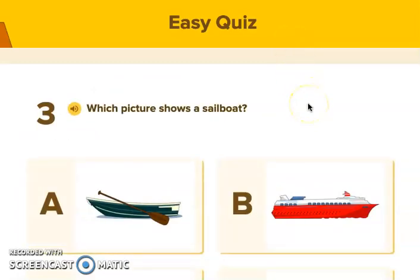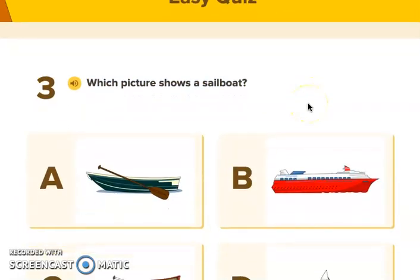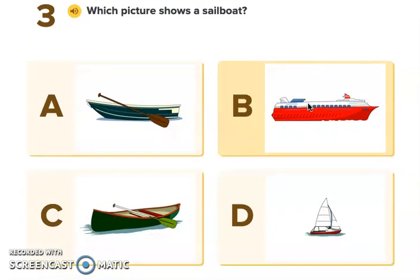Number three. Which picture shows a sailboat? Looking here, there are all different kinds of boats. Which one has a sail and a boat? Look carefully — I think I'm going to choose D.